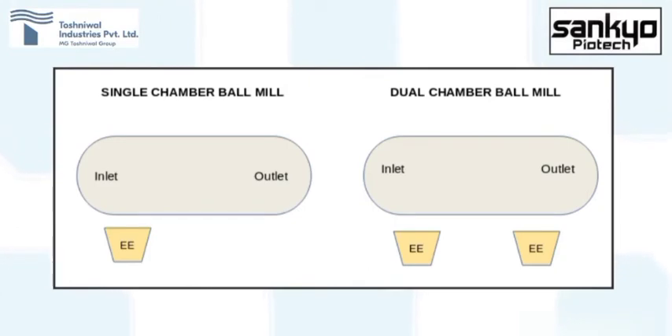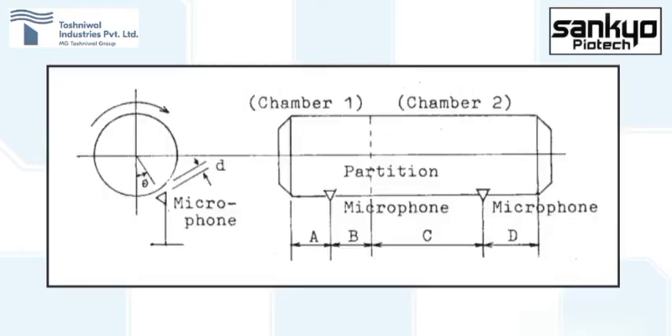Single and double chambered ball mills are generally used for obtaining fine products. In a single chambered ball mill, where material coming in is already size-reduced to about 10 millimeters for further grinding, the electronic ear is suggested to be placed at the inlet side. In a dual chambered ball mill, where material of around 20 to 25 millimeters is fed for grinding to around 5 millimeters, the electronic ear is suggested to be placed in both chambers — one at the center of the inlet and partition, and the other at one-third from the discharge point and two-thirds from the partition.